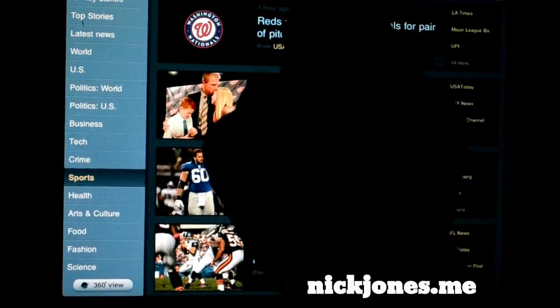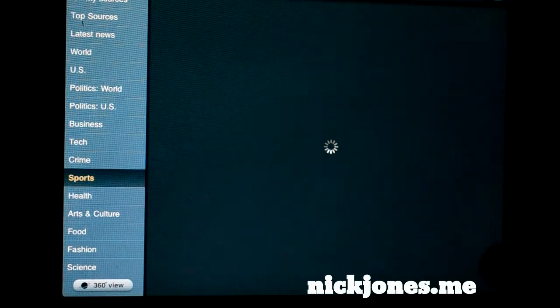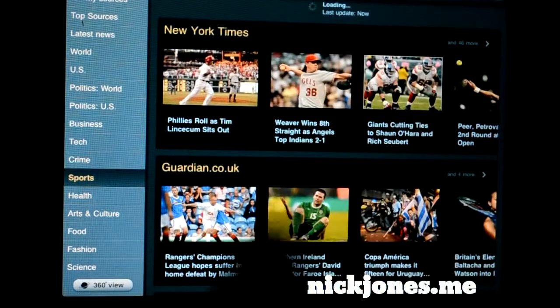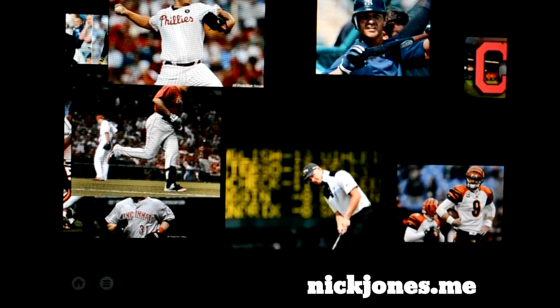You can also go to your sources — I'll show you which sources those are. You can look at the New York Times, and it does have kind of a Pulse news look right there.